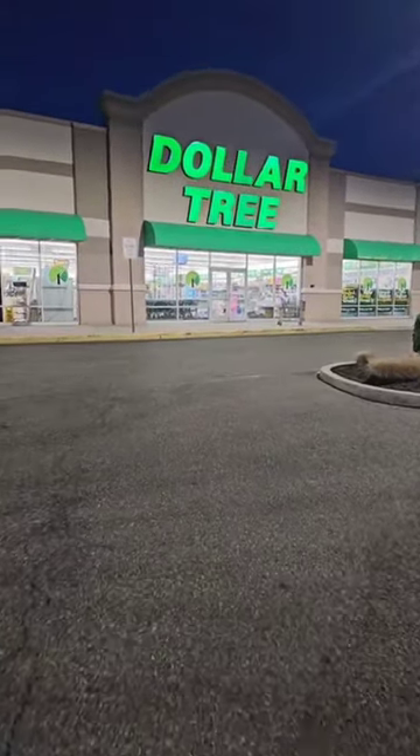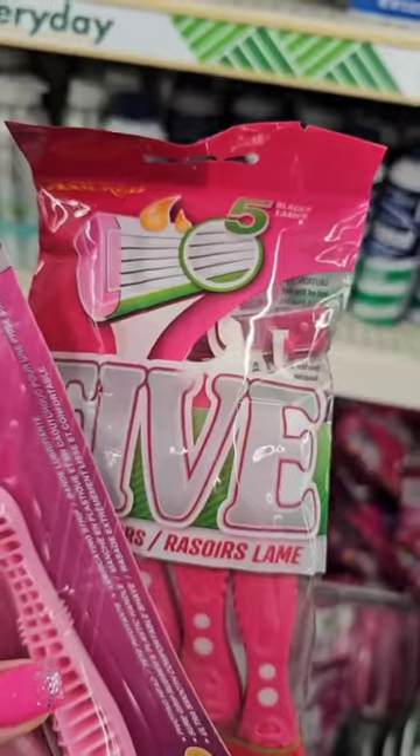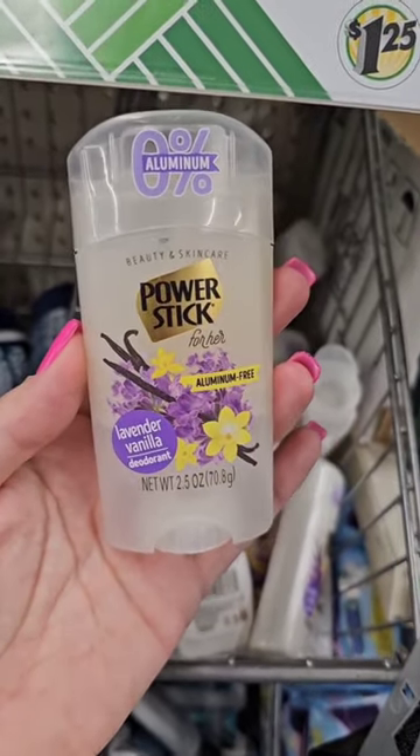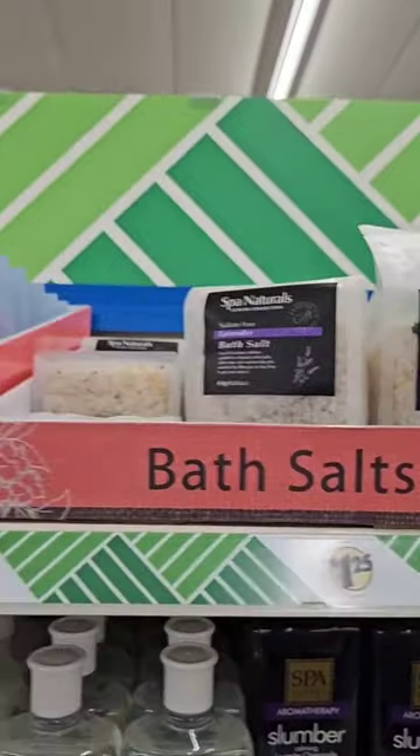My tried and true Dollar Tree — let's see what they got in this week. Look at these razors, this one has six blades and this one has five blades. They have a new deodorant for women, it's aluminum free from Power Stick. They are stocked on feminine products — these products are new.